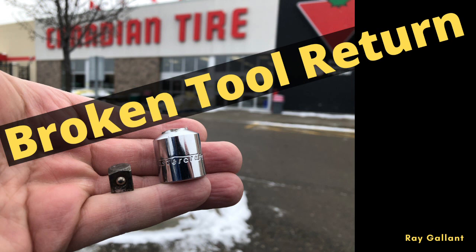Normally I just throw them away and buy new ones. But I decided I'm gonna try and return this one because it's a Mastercraft and it came from one of my sets and it has a lifetime warranty apparently.